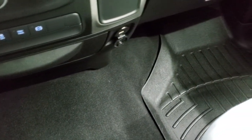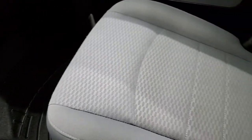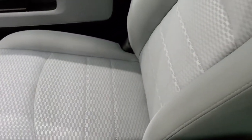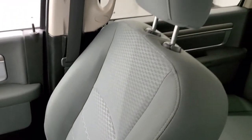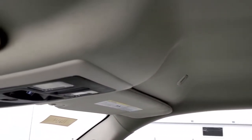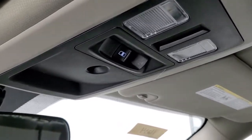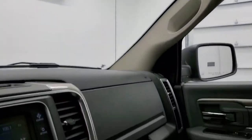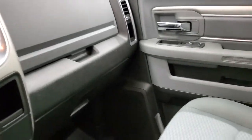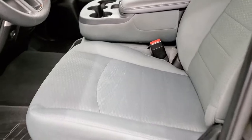Carpeting and passenger side floor mat are in excellent shape. The passenger side seat — no rips or tears on there. It smells very clean inside this truck, and the headliner is in excellent condition too. You do get map lights up here, and your power sliding rear window button.